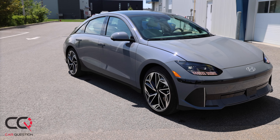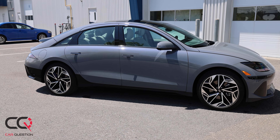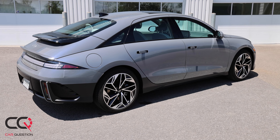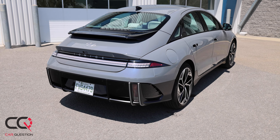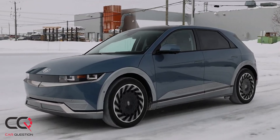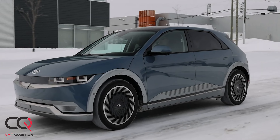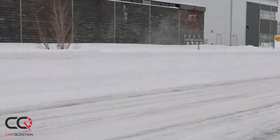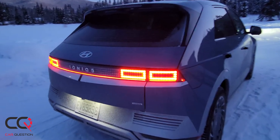Welcome to Car Question with Matt and James. We are driving the Ionic 6 this week. We're car reviewers from Canada but we'll also talk about what's available in the US for this cool car. First, the big question: Ionic 5 or Ionic 6? James chooses the Ionic 5 without any doubt — because of the look. It's so cyberpunk, so retro, it's just perfect, even if the range isn't the same as the Ionic 6.